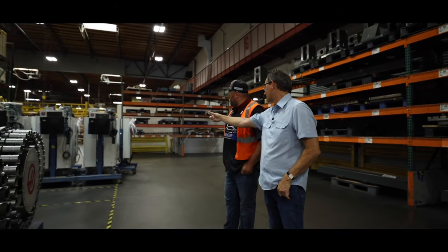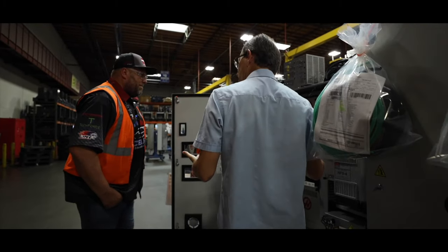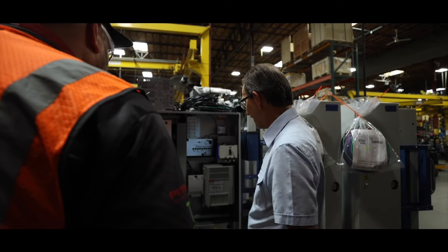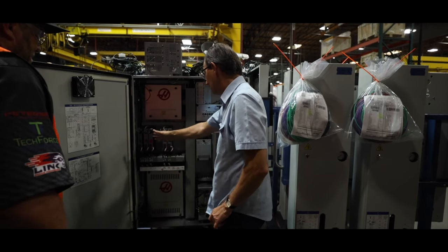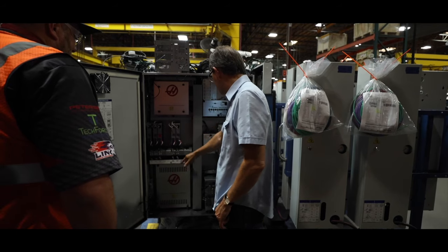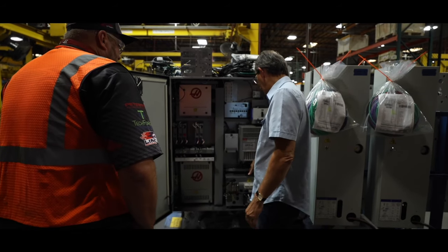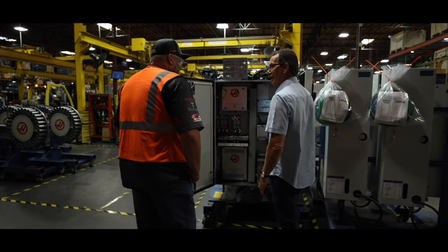These electrical cabinets are the main brains for the Haas control. It might look very intimidating, but every single Haas machine control is laid out the same way. You've got your main processor stack, your X, Y, Z, A, B servo amplifiers, relays for I/O — basic input/output switching — main power disconnect, and this is our spindle drive, a vector drive that controls the variable speed of our spindle, plus the main power input transformer. It's really very simple, and every single machine looks exactly like it.